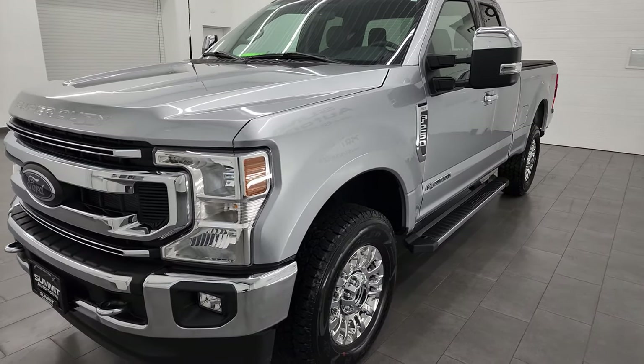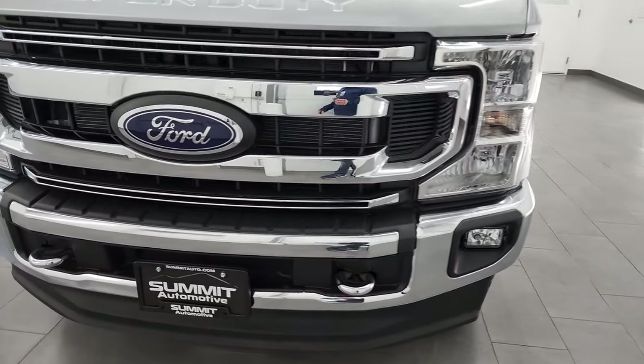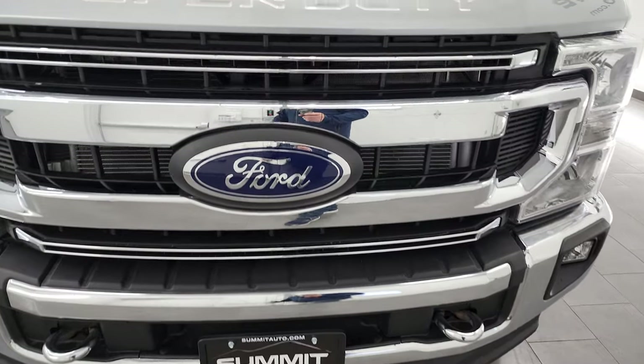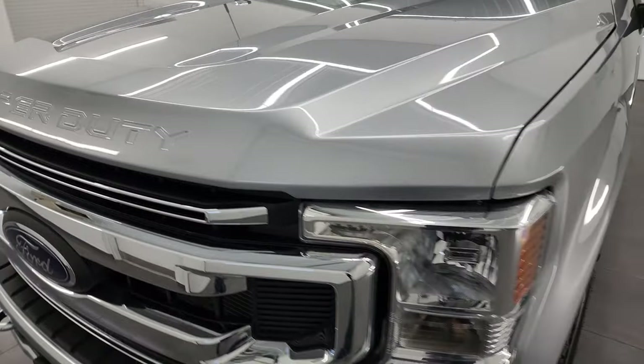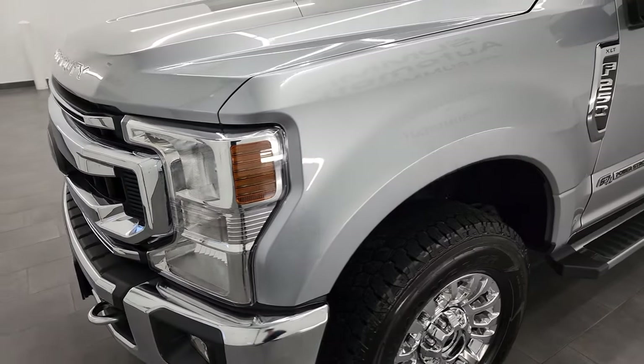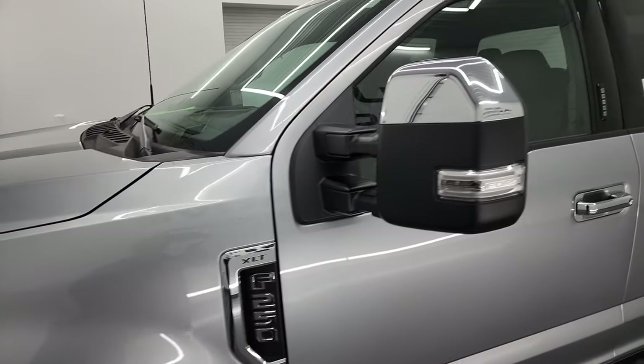This truck has been fully safety inspected by our service shop. It has a fresh oil and filter change, all the fluids have been checked and topped off, and this truck is 100% ready to go. I'm going to go all the way around in this video — inside, underneath, start it up, and take a look under the hood — to give you the most accurate representation of the vehicle as possible.